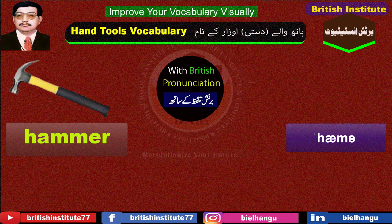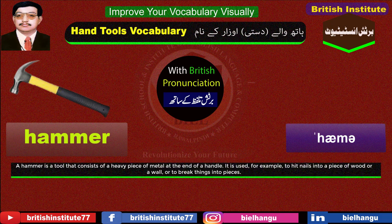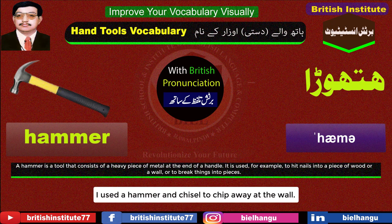Hammer: A hammer is a tool that consists of a heavy piece of metal at the end of a handle. It is used, for example, to hit nails into a piece of wood or a wall, or to break things into pieces. Example: I used a hammer and chisel to chip away at the wall.